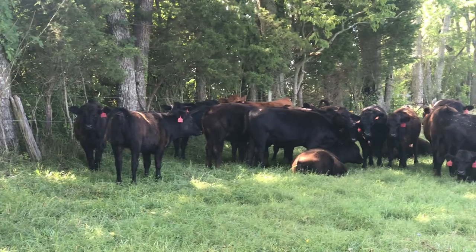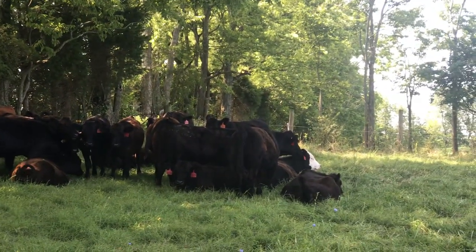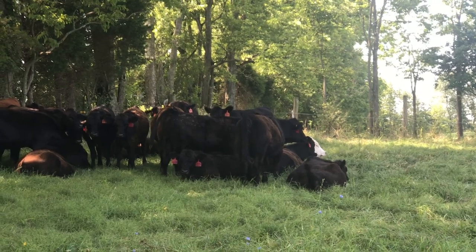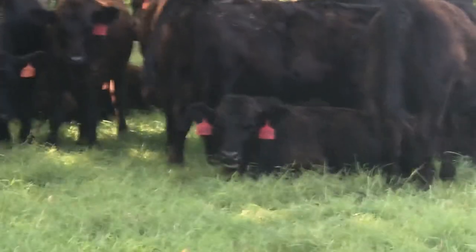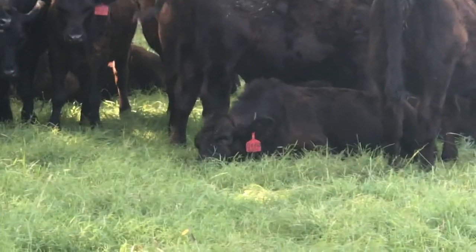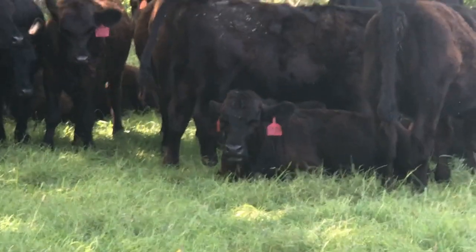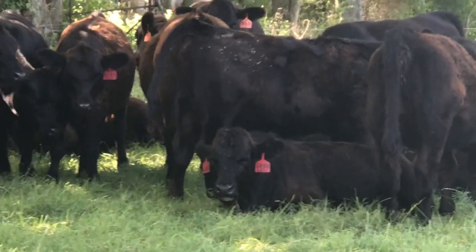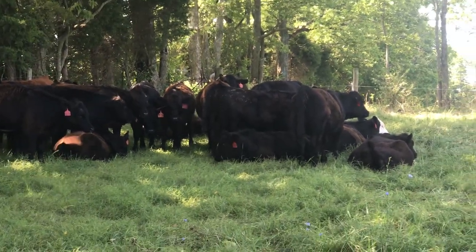We're probably averaging a body condition score five and a half. No eye problems. G150 right there laying down — she's got about 10 to 15 face flies so we're gonna have to get out here and get them sprayed again pretty quick. It's been about a month since we sprayed them, so that's not surprising.